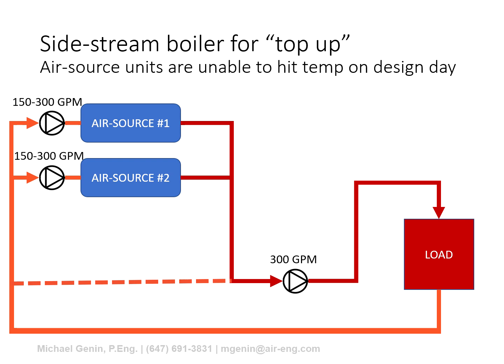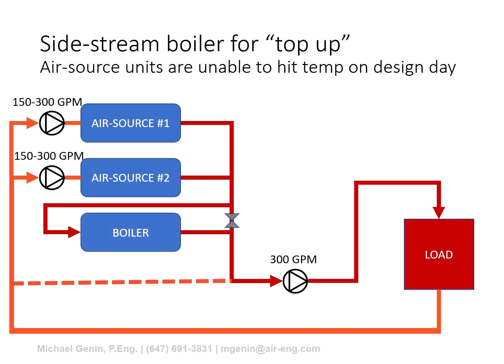We discussed that the supply temperature of an air source boiler declines with ambient, often down to 110°F or even lower. This is usually not enough to provide adequate heating in cold climates. A common workaround is to introduce a supplemental boiler — gas or electric — in a side-stream configuration. This boiler increases the supply temperature when the air source heat pumps are running, and when it gets really cold outside the air source heat pumps often need to shut down entirely, leaving the side-stream boiler to handle 100% of the load.